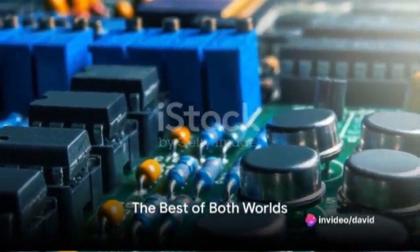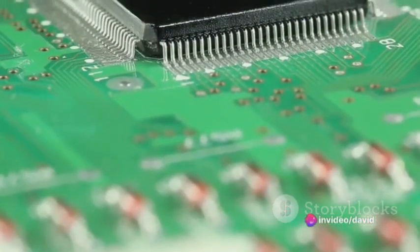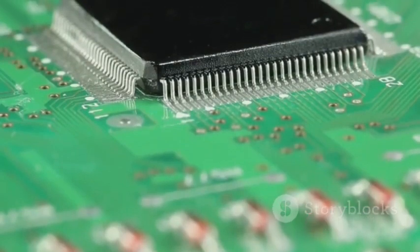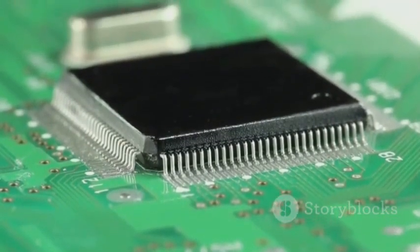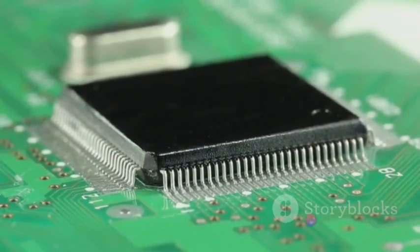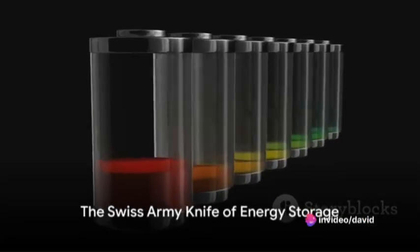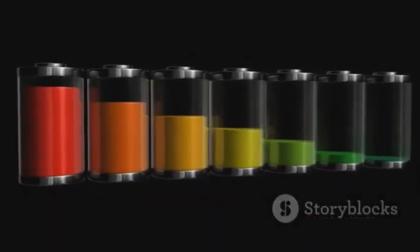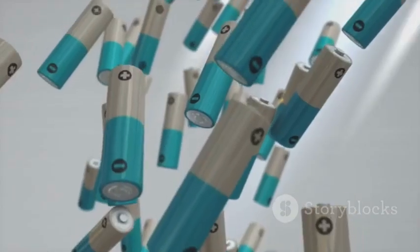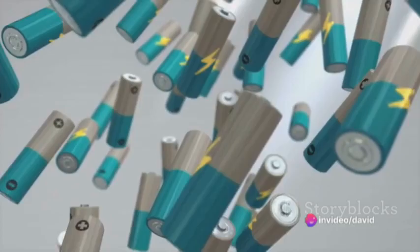However, asymmetric supercapacitors cleverly combine the best of both worlds. They borrow the high energy density from pseudocapacitors and the high power density from symmetric supercapacitors, creating a hybrid that offers superior performance. In essence, asymmetric supercapacitors are like the Swiss army knife of energy storage — they provide a greater voltage window, higher energy density, and superior cycle stability. But that's not all: they also boast a longer lifespan, making them a cost-effective solution in the long run.